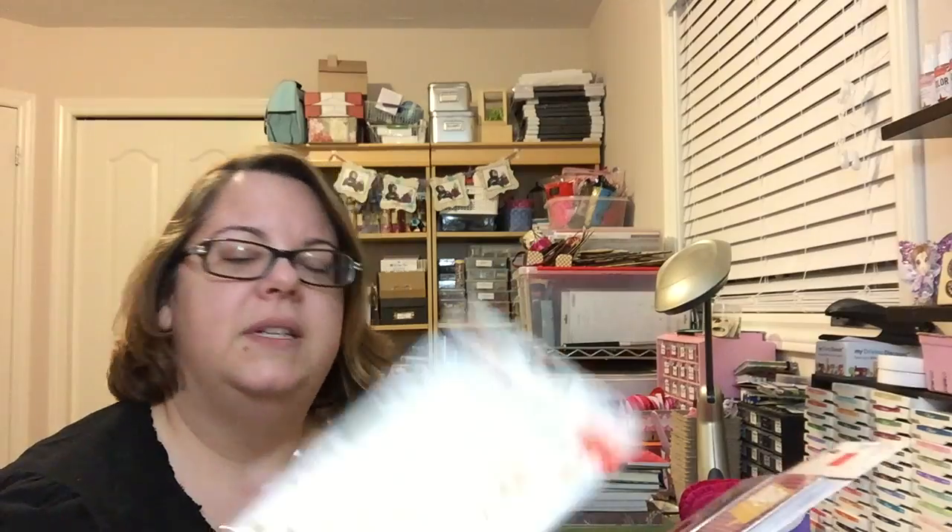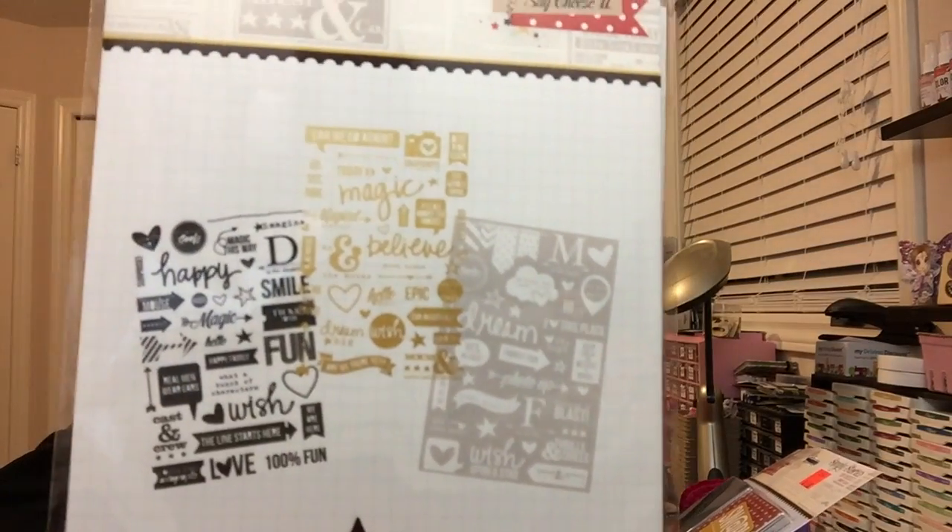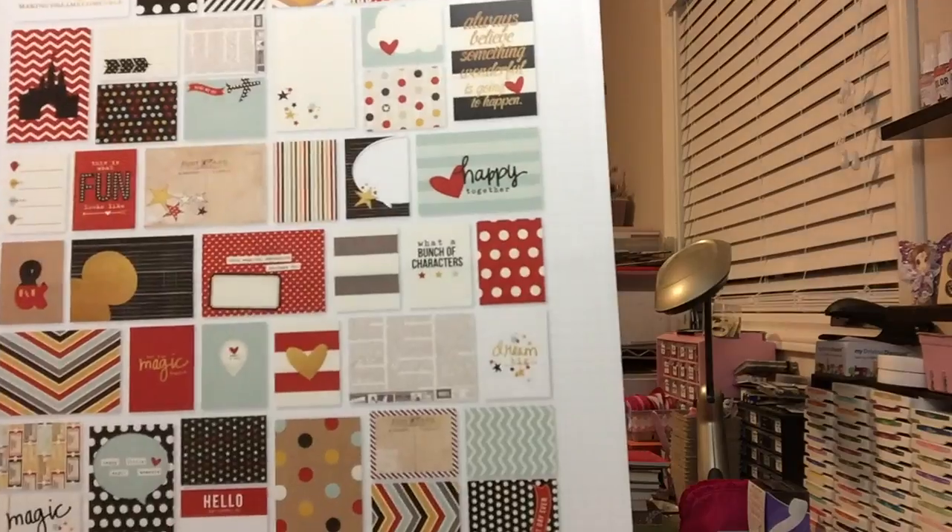I also got the photo stickers — these ones have three different sheets: one is white, one is black, and the other is gold. And then I got the Snap Cards. They're so cute. So I'm ready to go to Disney now!